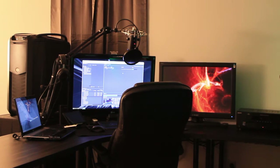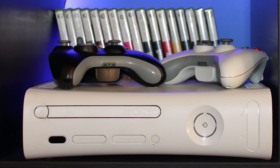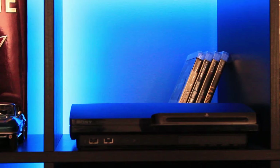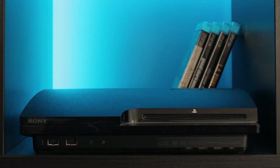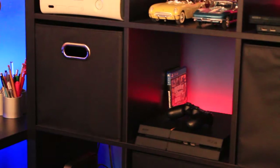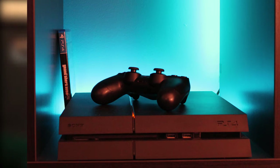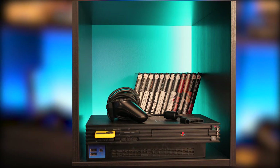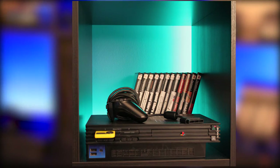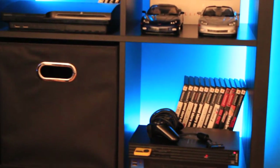Let's start with the gaming console wall. On the first row, we have the Xbox 360 and the PlayStation 3, plus the games and controllers for those consoles. Down on the second row, we have the PS4 and PS2, plus the games and controllers for those consoles. Those big black boxes hold extra cables, controllers, and other stuff that I need to have near my desk.